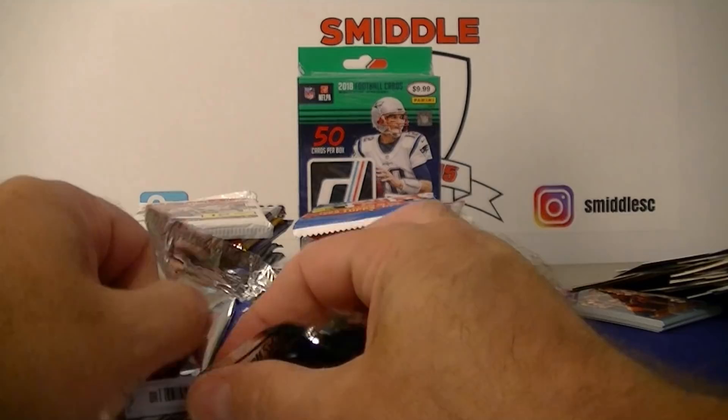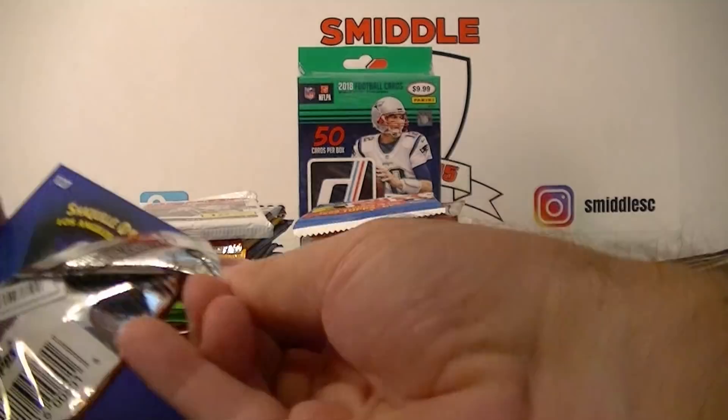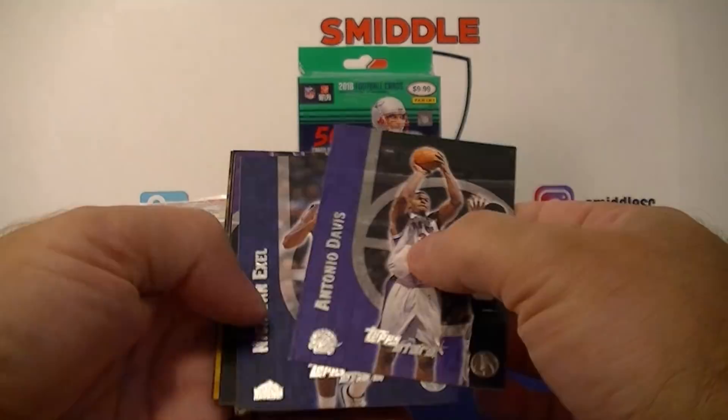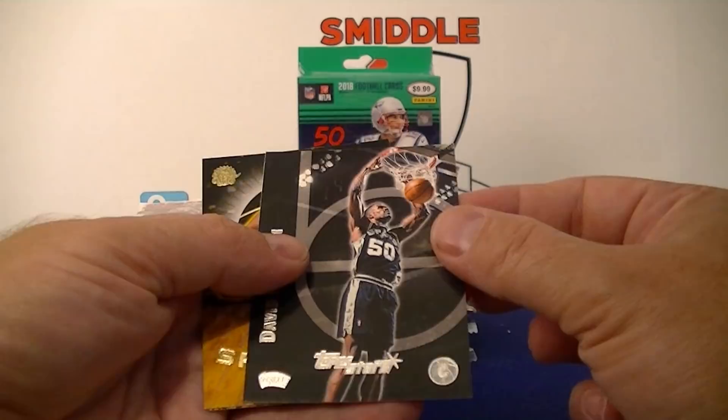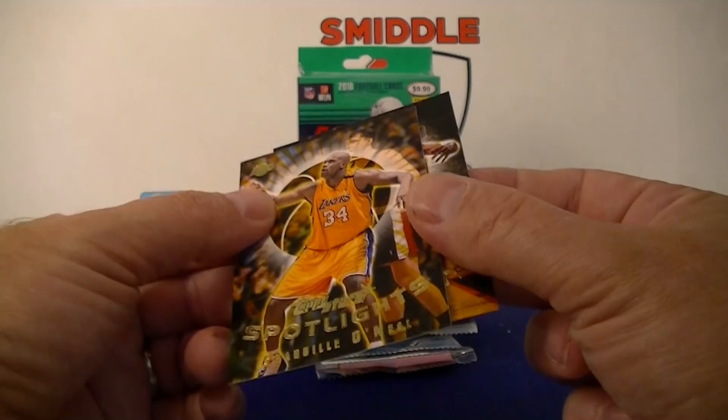Got 2000-2001 Topps Stars. Antonio Davis, Nick Van Exel. Ooh, Shaquille O'Neal! And David Robinson — nice. Vince Carter Spotlight, and another Spotlight — Shaquille O'Neal. That's a pretty nice pack. Very cool.